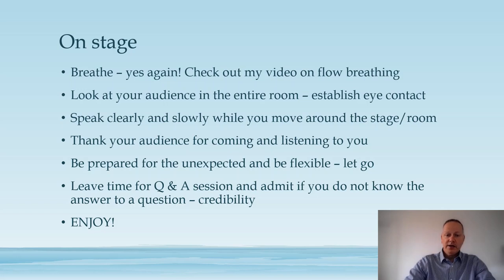Speak clearly and slowly while you move around on the stage. If you're standing at a fixed point and can't move, at least move your eyes to maintain contact with the audience. Don't be afraid to make pauses and don't be afraid of silence — your audience needs time to take in what you are saying. Even if they know your topic well, they may never have heard your presentation before, so give them time to absorb it. And of course, thank your audience for coming and for listening.